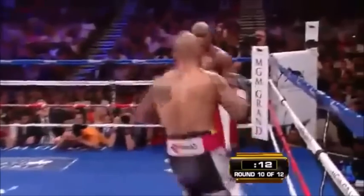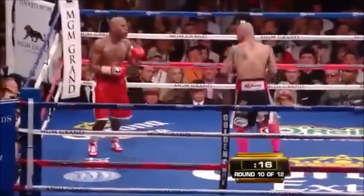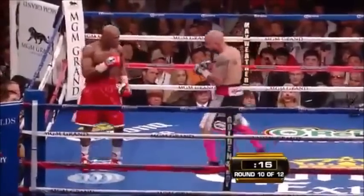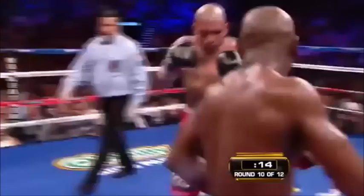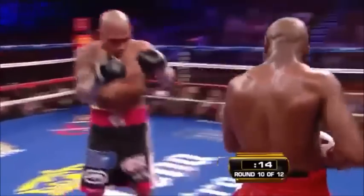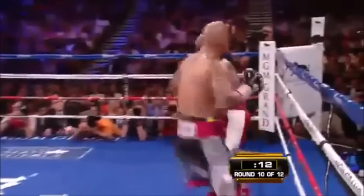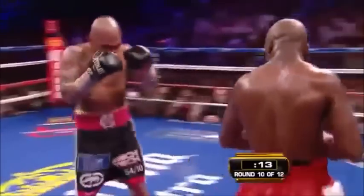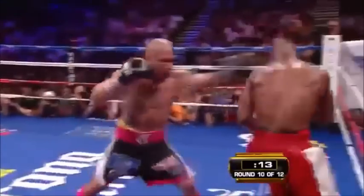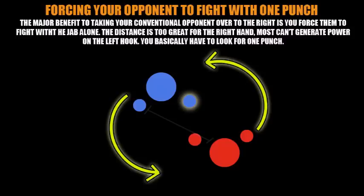You might be thinking — what about Cotto's amazing left hook? Floyd is taking him to the right. If you even stand up and demonstrate this yourself, you'll see that in order to generate any power behind the left hook while moving to cut off somebody taking you to the right, you're going to telegraph that punch. Cotto has no choice but to shoot the jab; if he attempts to hook with the left hand, he's telegraphing it.